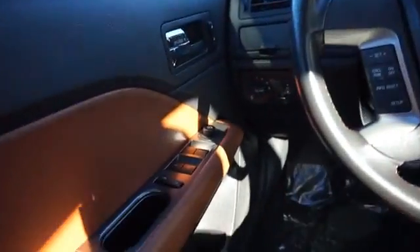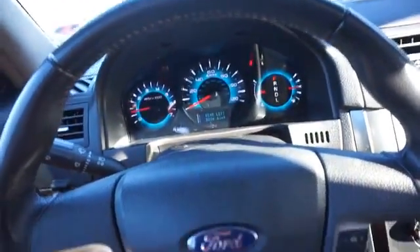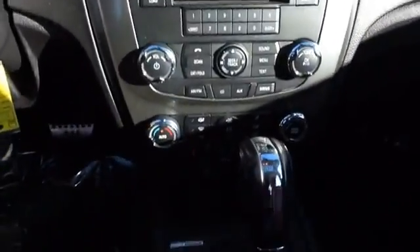On the inside, you'll find leather seats, an auxiliary input, steering wheel controls, rear temperature controls, automatic climate control, and a pre-collision system.